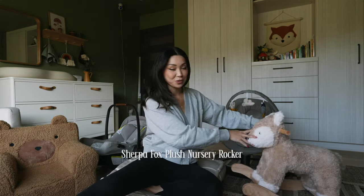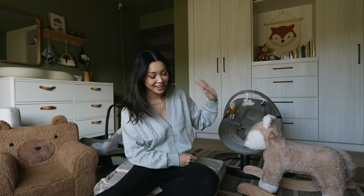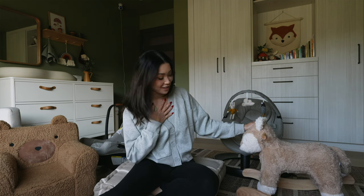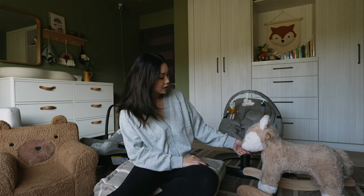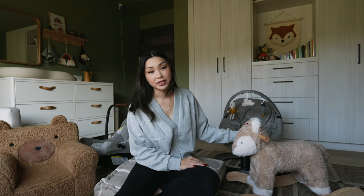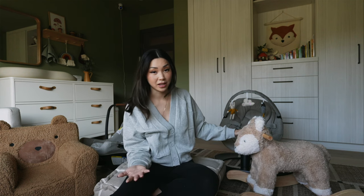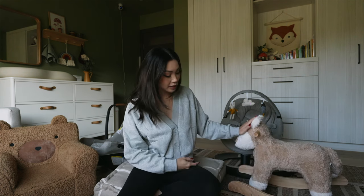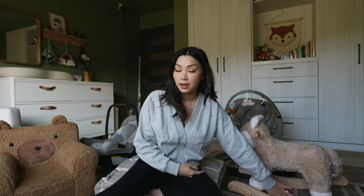Next I wanted to talk about this plush rocker. It's so stinking cute. I actually had this added to my registry and no one bought it so I ended up getting it for myself. This is the fox one — I originally had the bear one added but I thought the fox was so cute. I feel like it's not only a toy for Teddy but it also adds to the decor in here, fitting into the woodland nursery theme. You can also add monogramming to the wooden part.